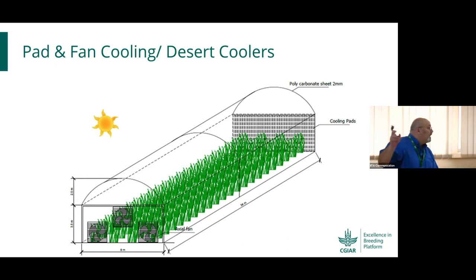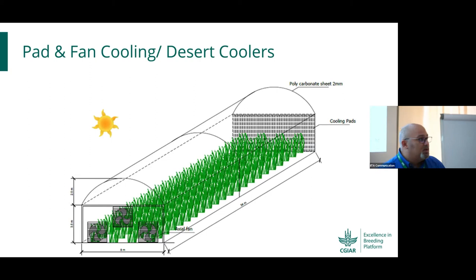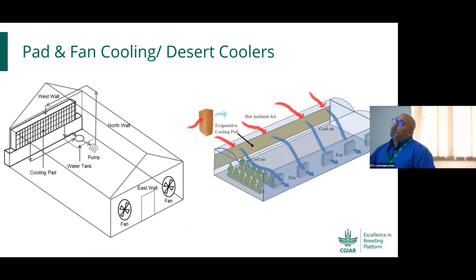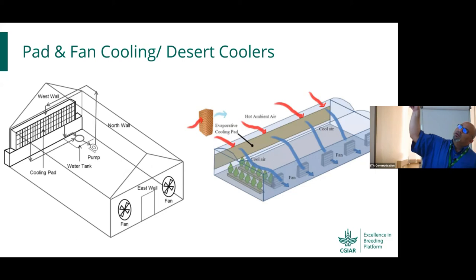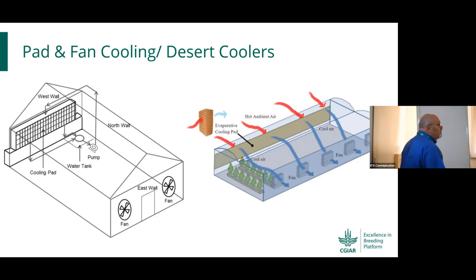There is what is called the desert cooling system or pad-and-fan cooling system. The cooling pads can be situated on one side with fans on the other. The pads are carton filaments — like a car radiator — with water percolating down. The fans push hot air from the atmosphere through the pad, cooling it down and cooling the entire structure inside.